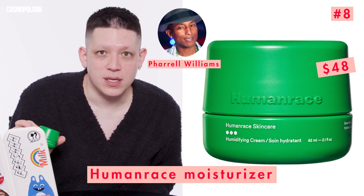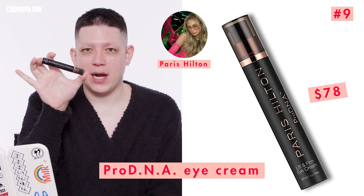Now we're going to dig into the Human Race Humidifying Cream by Pharrell Williams. He's the first male celebrity on our list, and honestly, that man is a vampire, so anything he tells me to do involving skincare, I'm going to trust. This is really thick, which I love. Next, we have the Pro DNA Lift and Firm Eye Cream by Paris Hilton. She is 40, 41, and looks gorgeous. I already feel a little tingle — it's lifting and firming. I like it.